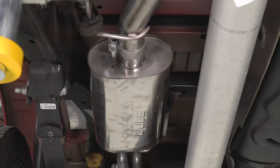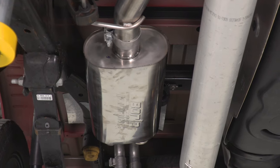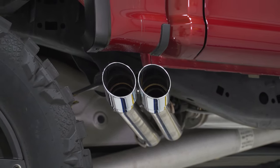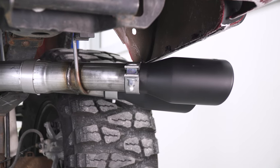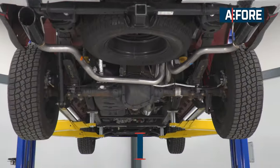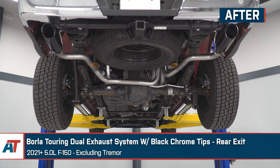The first and perhaps the biggest thing on any buyer's list when it comes to an exhaust system is the sound. Contrary to what you may have seen or heard out on the road, not every aftermarket exhaust is ridiculously loud. There are plenty of options at different sound levels from just beyond stock all the way up to absolutely bonkers. So let's start by looking at a more subdued system, the Borla Touring Dual Rear Exit.